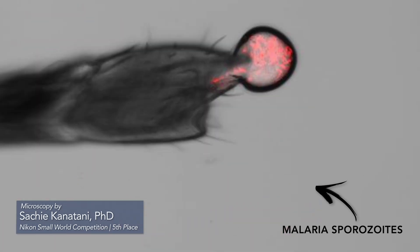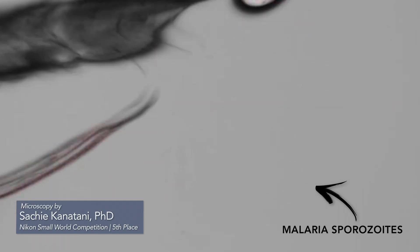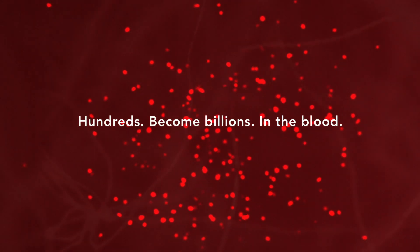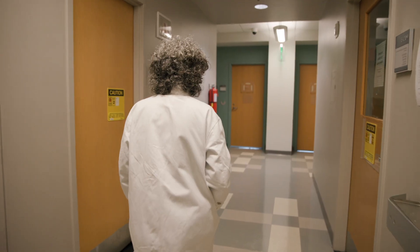By the time you get to the blood stages, which are responsible for all symptoms of malaria, you have hundreds of billions of infected red cells. This is a much higher bar for a vaccine to kill all those parasites. This is a real bottleneck for the parasite.